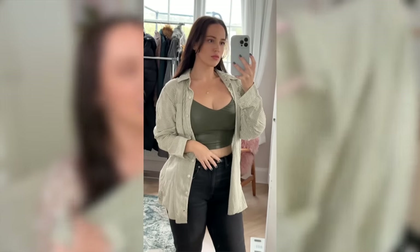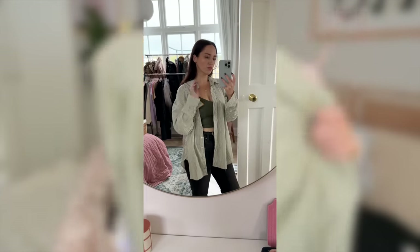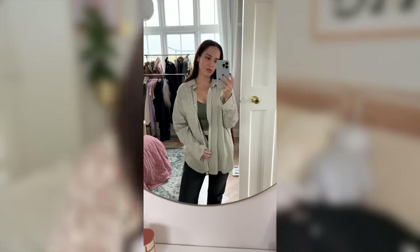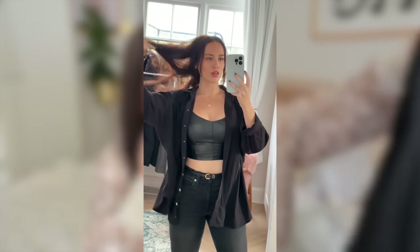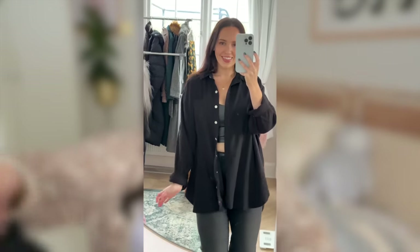Now we're coming up to the other shirts that I got. This one I was tempted to wear today — I love it. It's an oversized green and cream shirt, so soft. I actually think these ones were made for men but I loved them. Then we also have a black one which I've worn — I wore this with black jeans, a black bandeau top and trainers and it looked great. It was one of my favourite autumn outfits so far.